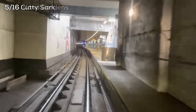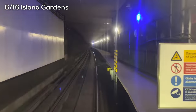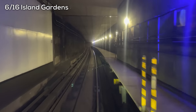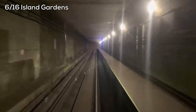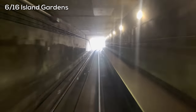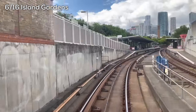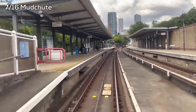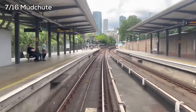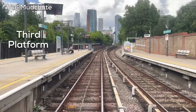Pulling into Island Gardens, you can once again see just how simple even a below-grade station on the DLR is. As we pop out of the tunnel, the Canary Wharf skyline — which is increasingly residential — comes into view. We also switch back over to ballast as we enter Mud Chute Station. As you can see, there's a third platform here off to the side, which allows the service to run here and terminate without blocking the main line.